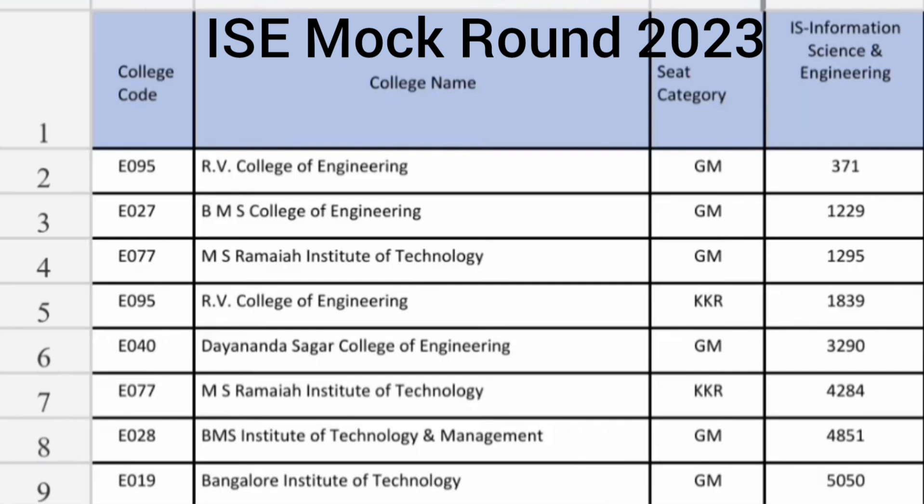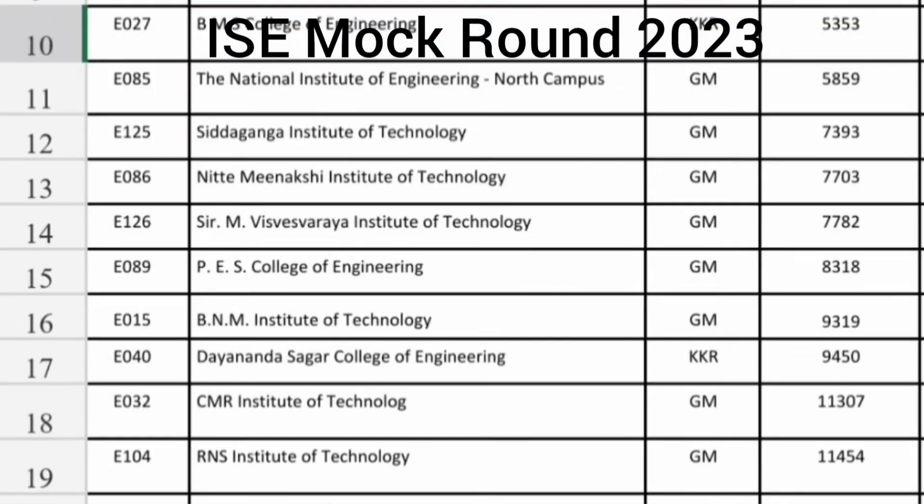RV College KKR cutoff for Information Science is 1800 ranks. Then Dhanasagar College of Engineering up to 3300 ranks you are getting Information Science Engineering. Then BMS Institute of Technology Management, BMS ITM, around 4851 ranks you are getting ISC. Bangalore Institute of Technology around 5000 ranks you are getting Information Science Engineering. NIE Mysore North Campus Information Science Engineering ISC branch is 5800. Siddhaganga is 7400 ranks and Nittimeenakshi Institute of Technology 7700 ranks.